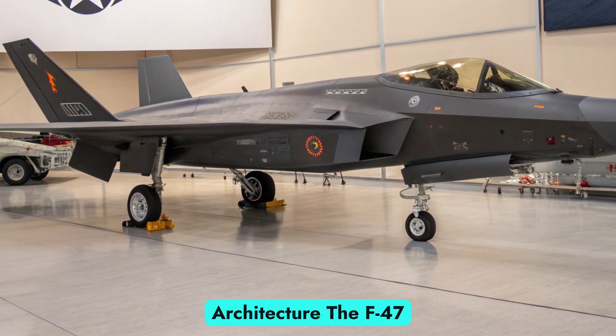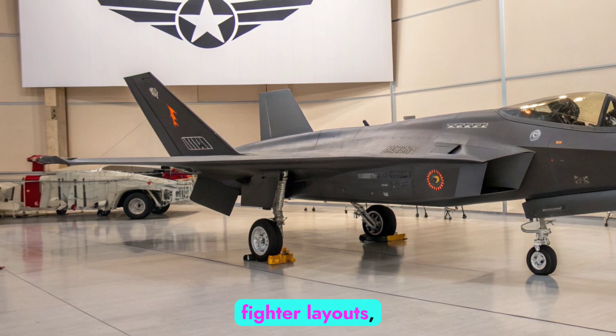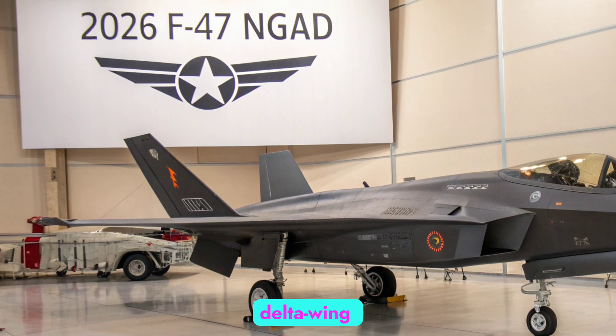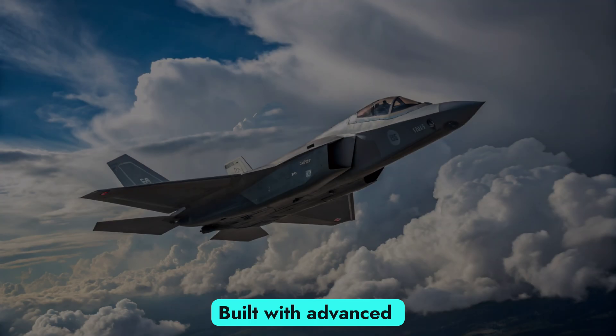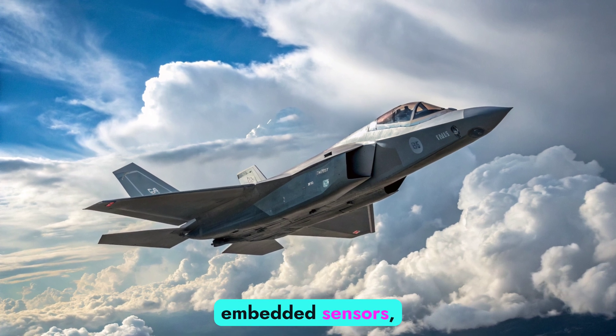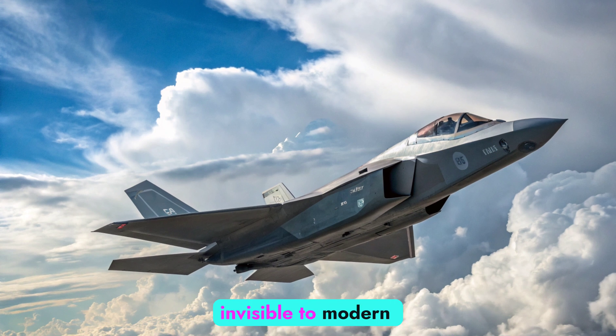Design and airframe architecture. The F-47 departs radically from conventional fighter layouts, utilizing a tailless delta-wing configuration optimized for extreme stealth and aerodynamic efficiency. Built with advanced composites, embedded sensors, and edge-aligned surfaces, its airframe is nearly invisible to modern radar.